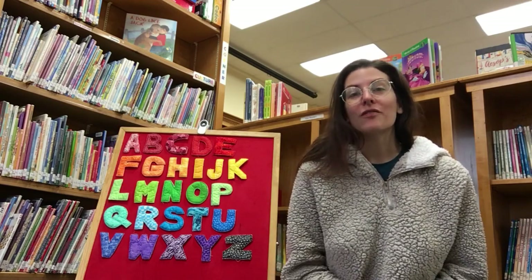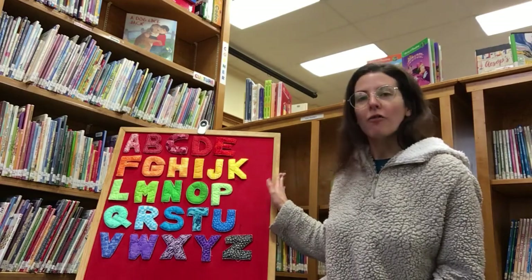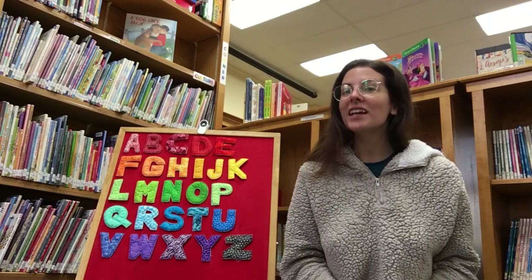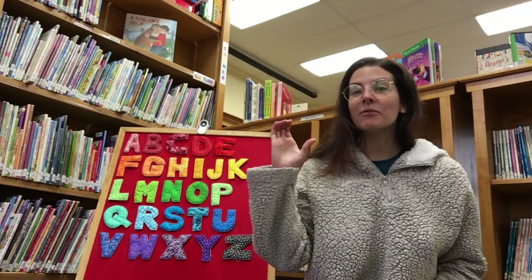Before we go into our first book, let's sing our alphabet together. You can pat along at home, you can sing along with me, or you can sign along with me.